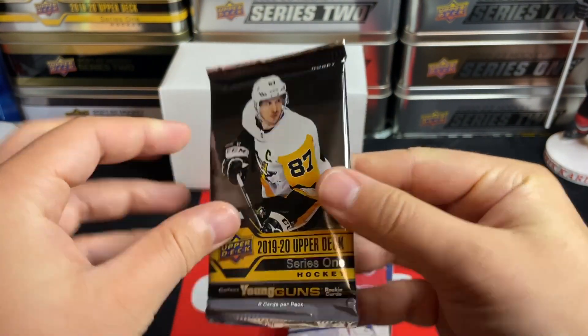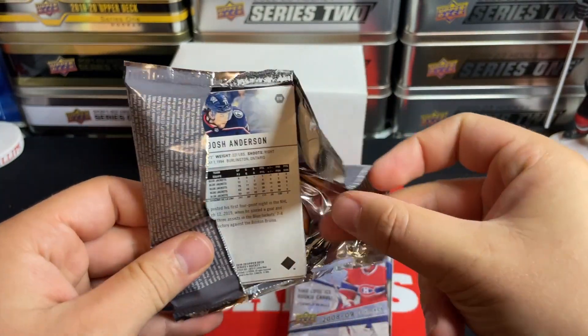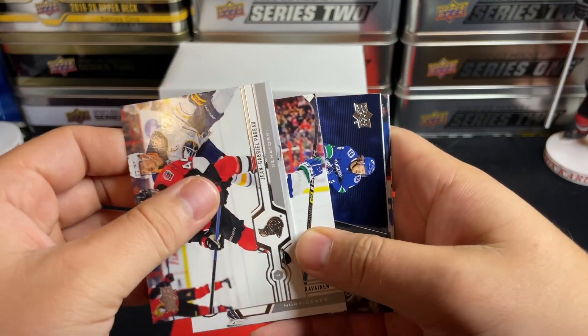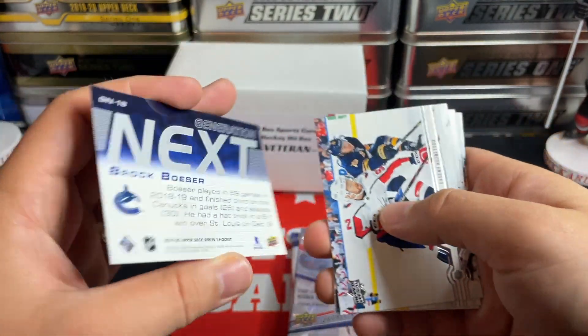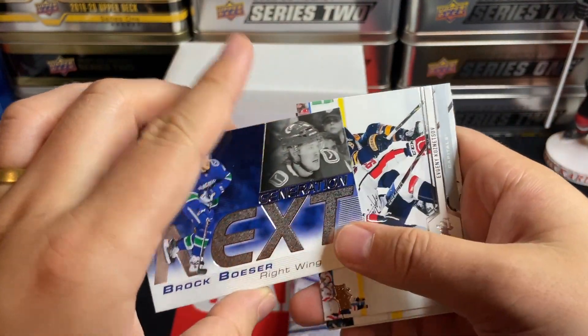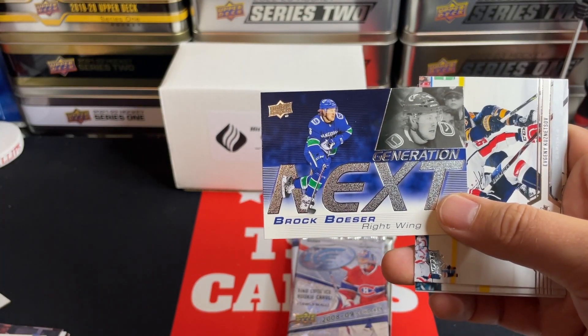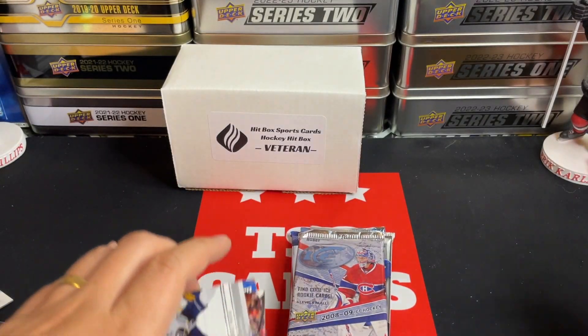Lots of packs still left in this veteran Hitbox — very impressed with the value so far. On to 19-20 — a Young Guns canvas would be nice. We've got a Next Generation card of Brock Boeser. I said Young Guns canvas but I don't think these canvases are in this series. But there we go, Brock Boeser Next Generation. It's really the Hughes brothers we're looking for.